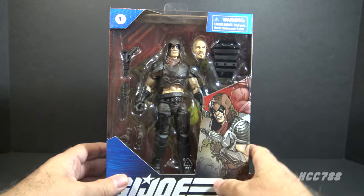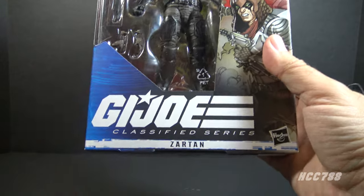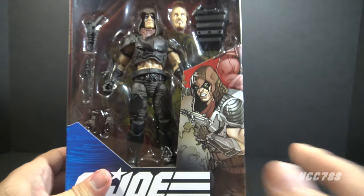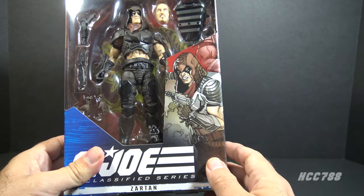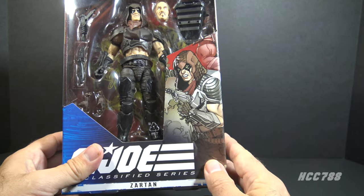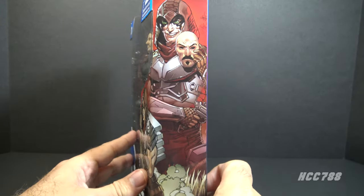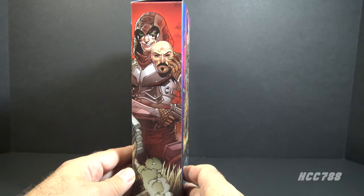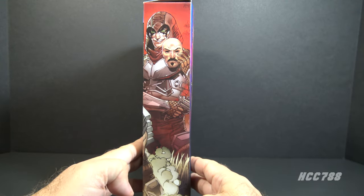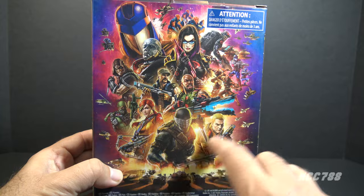Let's start by looking at the packaging. We have a window here so you can see the figure and the accessories. We have the GI Joe Classified Series logo and some artwork. The Classified Series does not have a single artwork style — each figure has a different artist and a different art style. Some are better than others, but this is a pretty good one. There's some artwork on the side that looks better than some of the other Classified figure artwork I've seen.